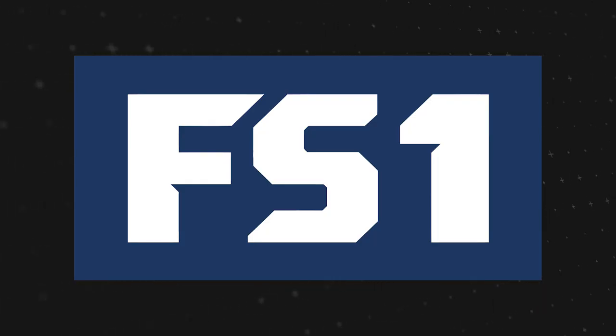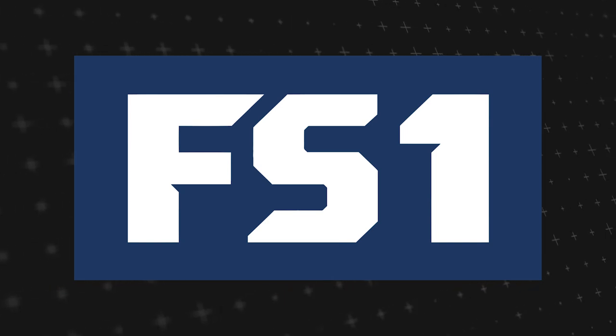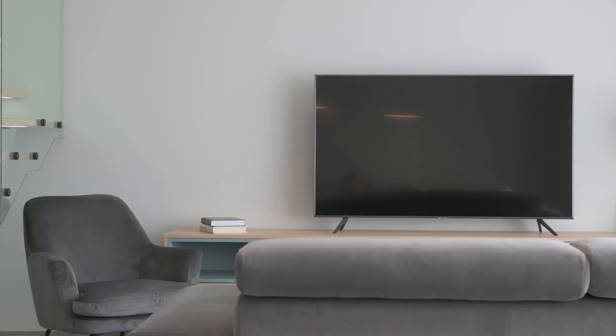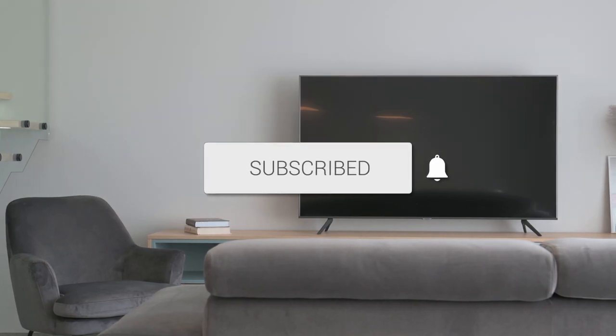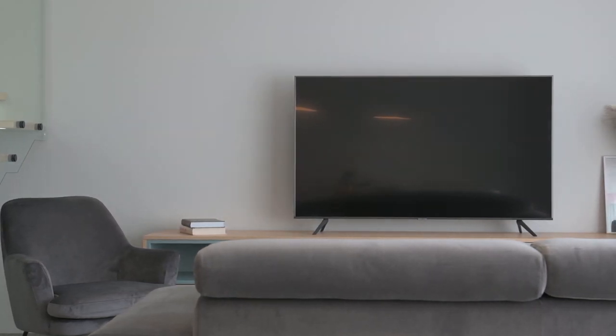Well there you have it — your comprehensive guide to bringing Fox FS1 to your TV screen. If this video was helpful, go ahead and click a thumbs up and subscribe to my channel. I make tech videos all the time and I'd love to have you back in the next one. Take care.